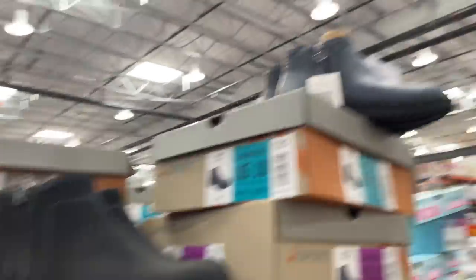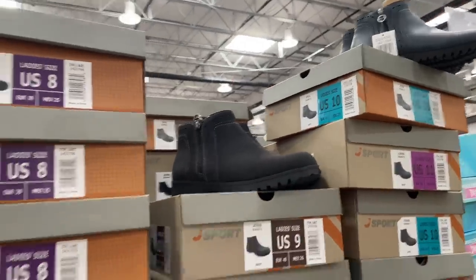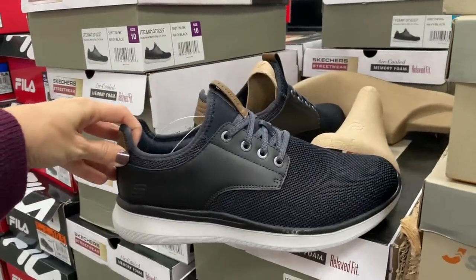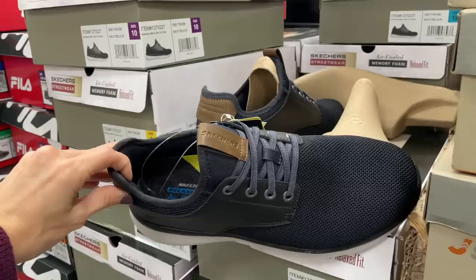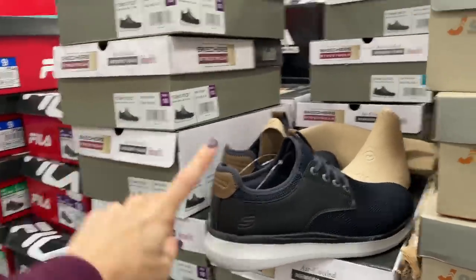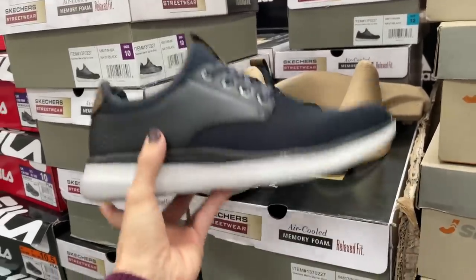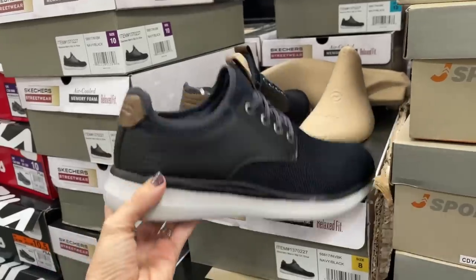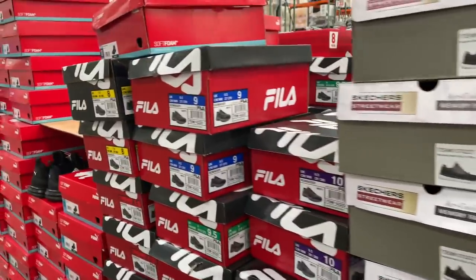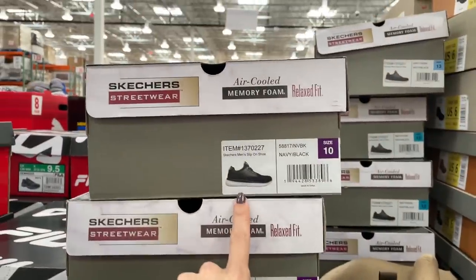They've had these boots for a bit — I see black and a nice blue color, just $20. Over here — I'm going to get these for Alex. He will probably never wear them because all he ever wears is flip-flops. $25 for these Skechers men's athletic shoes — very lightweight. Memory foam, street wear.